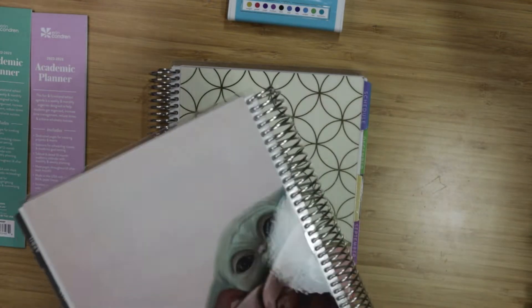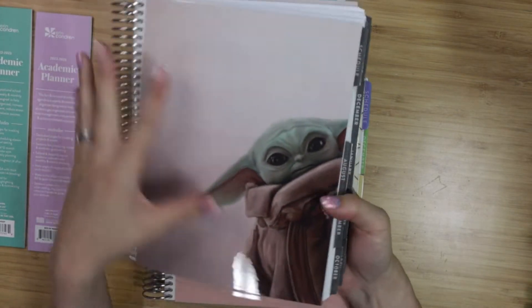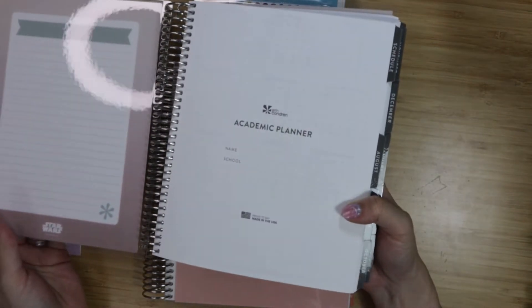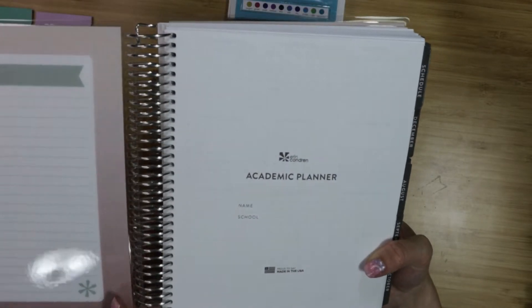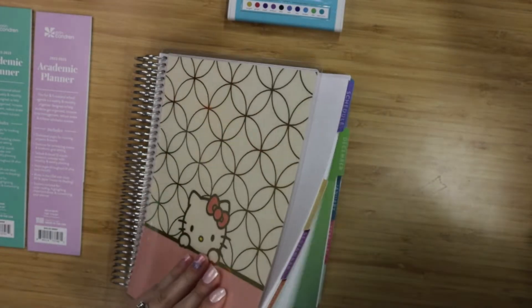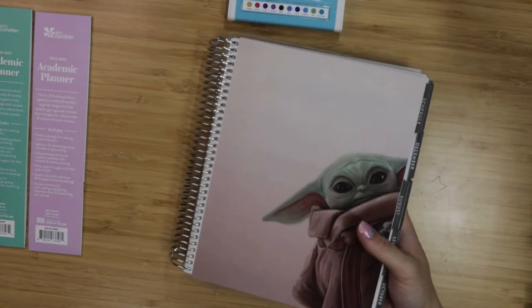There are two different kinds of layouts. This one is the focused layout — really really minimal — and then this one looks like the colorful version, their standard Erin Condren line. Let's go through the minimal version first and save the best for last.